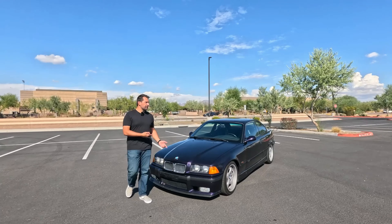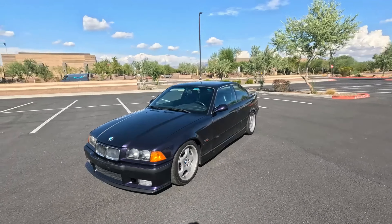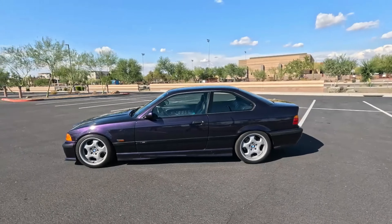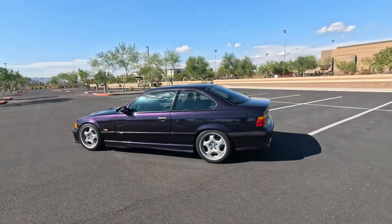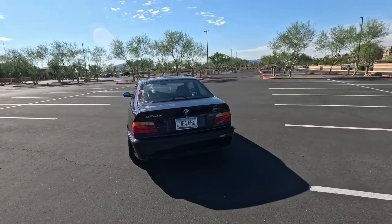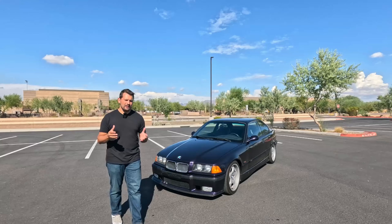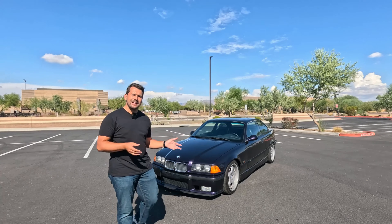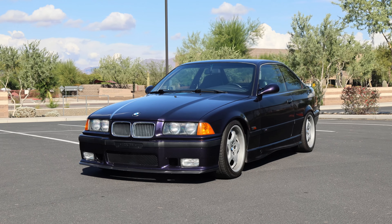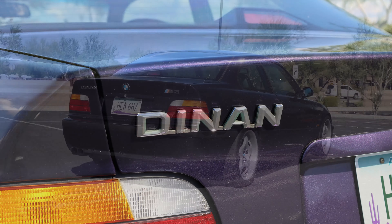Moving on to the exterior of this E36 M3, this particular car is the highly desirable two-door coupe, which for the E36 is technically a two-plus-two model, meaning it seats two in the front and two in the back even though it only has two doors. This car is finished in the highly desirable Techno Violet Metallic, a color only offered on the later facelifted E36 M3s — a deep dark purple metallic paint that really shines in the sun.